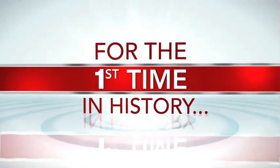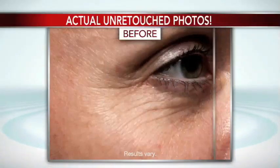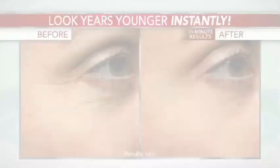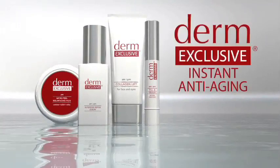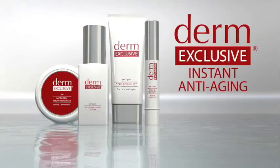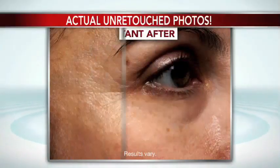It's an instant wrinkle eraser for all those fine lines and wrinkles we gain as we age. And yes, I have them too. But just like me, when you try it, you'll see the appearance of your fine lines and wrinkles disappear right before your eyes. For the first time in anti-aging history, you can watch your wrinkles vanish instantly. Imagine seeing crow's feet, laugh lines, expression lines virtually disappear. Introducing Derm Exclusive Instant Anti-Aging featuring Fill & Freeze, the first instant anti-aging system proven to erase the appearance of fine lines and wrinkles immediately.